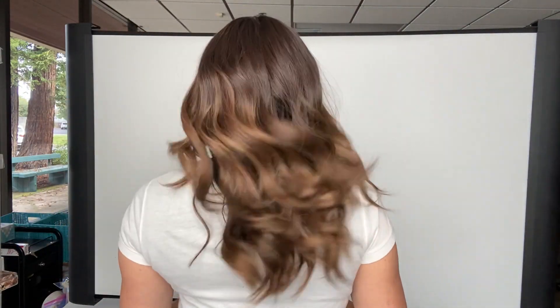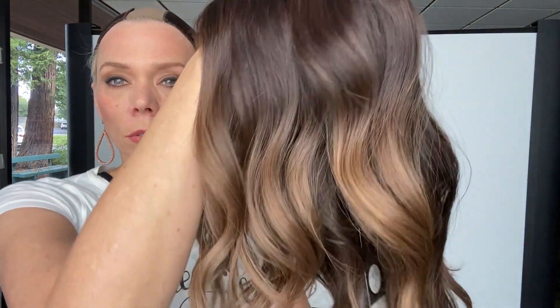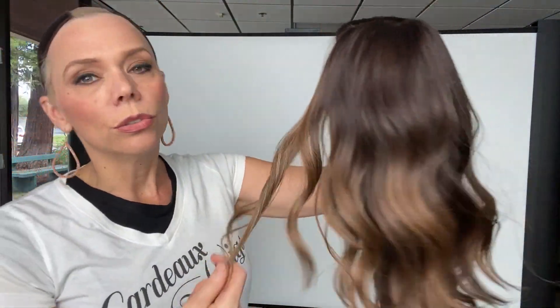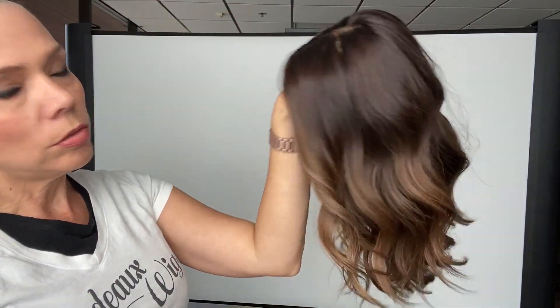It's got subtle balayage highlights throughout. The top of this is about a level two — it's dark brown. And then it quickly fades out to just some nice warm balayage. Nice subtle contrast.